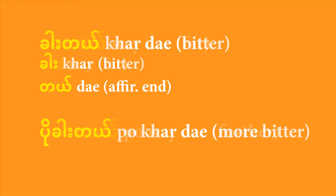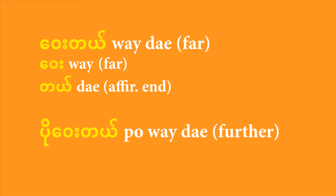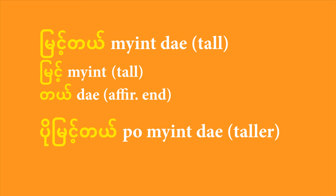Here's another example. 'We' is the adjective for far. So if you want to say 'it's further', like some place is further away than another city, you would say 'po we de'. The adjective for the next example is 'mien', which means tall. 'Mien de' is how you'd say 'it's tall'. So by the same token, if you add 'po' to the front of that phrase, you end up with 'po mien de', which means 'taller'.